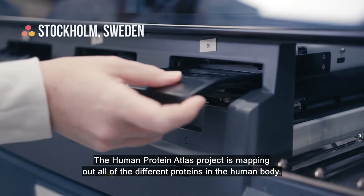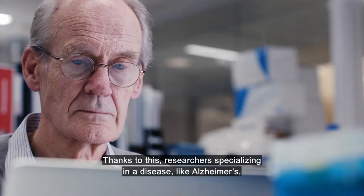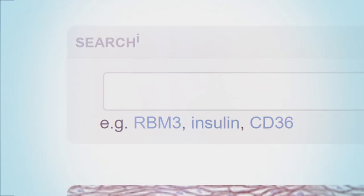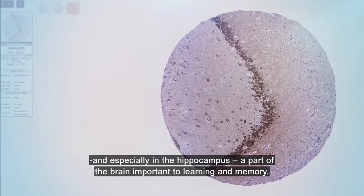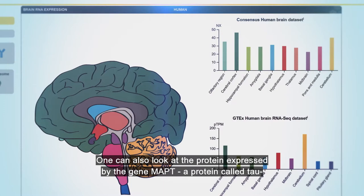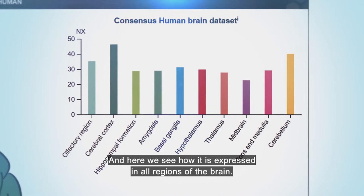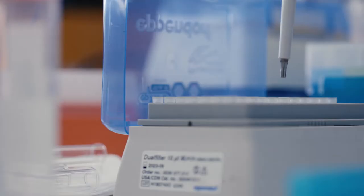The Human Protein Atlas Project is mapping out all of the different proteins in the human body. Thanks to this, researchers specializing in a disease like Alzheimer's can now go to the HPA's open access web page and study the proteins involved. Here anyone can see how the amyloid beta precursor protein is expressed in the brain, and especially in the hippocampus, a part of the brain important to learning and memory. One can also look at the protein expressed by the gene MAPT, a protein called tau, which also contributes to Alzheimer's. And here we see how it is expressed in all regions of the brain.